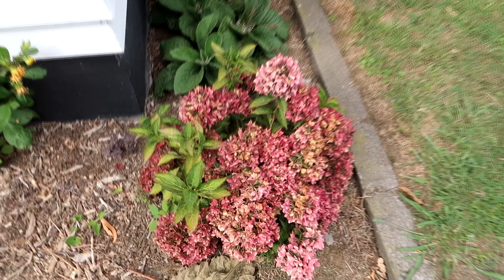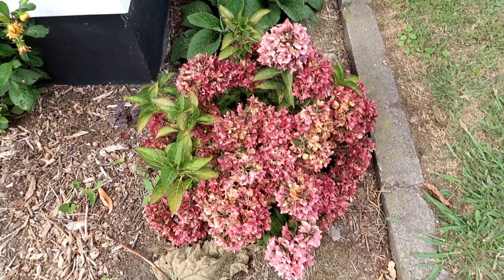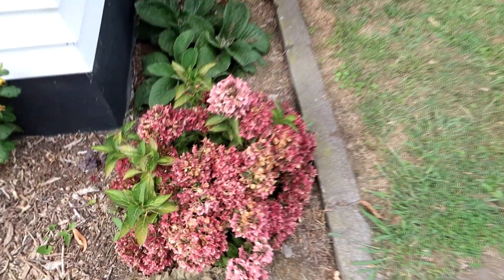This is my dwarf hydrangea. It's probably the last time it's going to bloom pink because we have acid soil so all of our hydrangeas go blue, but I was really pleased with how it did. I should probably deadhead it.